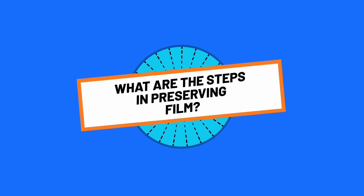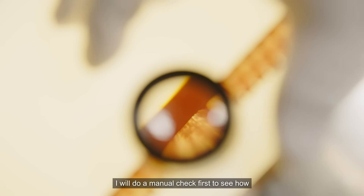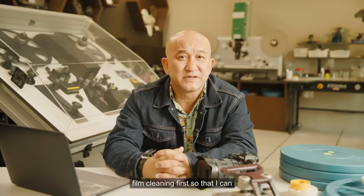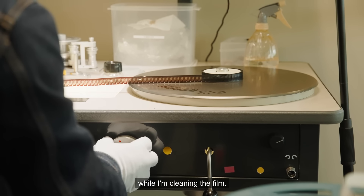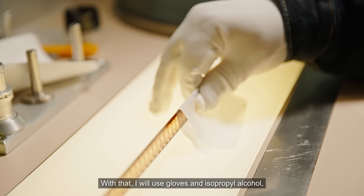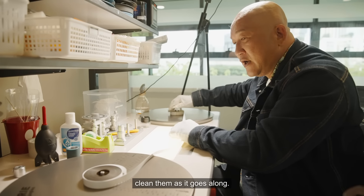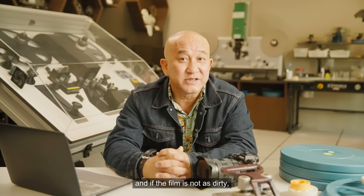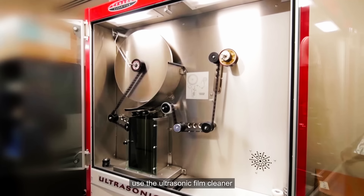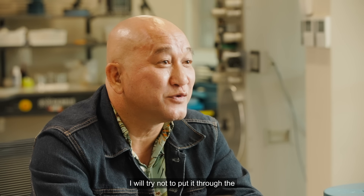What are the steps in preserving film? When I get a film from the repository, I will do a manual check first to see how much mold and dirt is on the film. I will usually opt for manual film cleaning first so that I can evaluate it even more while I'm cleaning. I will use gloves and isopropyl alcohol, and a winding table to play back the film so I can physically hold and clean it as it goes along. After that, if the film is not as dirty, I will put it on a film scanner. But if it's still dirty, I will use the ultrasonic film cleaner. In cases where films are brittle, I will try not to put it through the ultrasonic film cleaner.